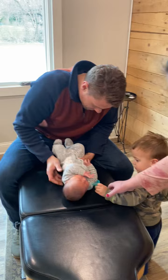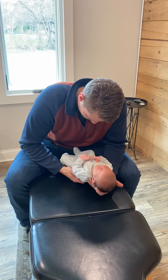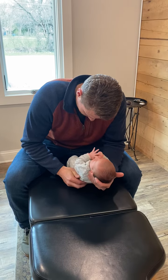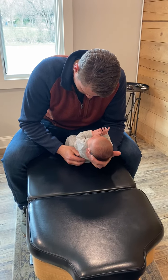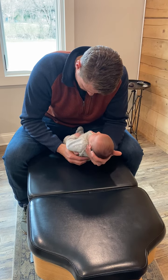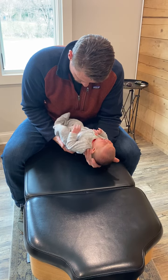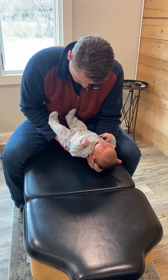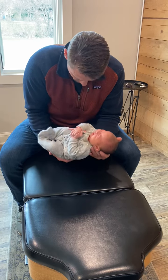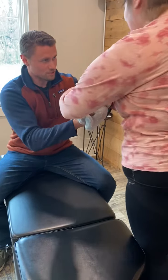Oh. You went right to the eyeball. Oh, you're okay. Did you go already? Yes.